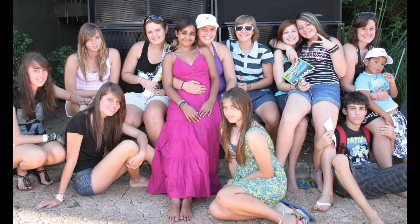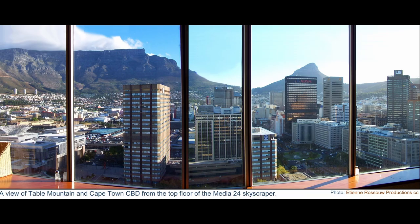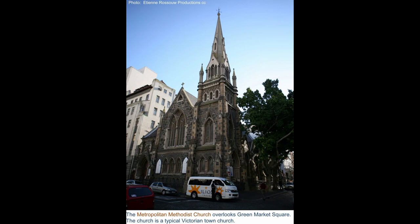They were not from the Bo-Kaap — they were from the city center. And this is a view from the Media 24 building. That's an old church — the Metropolitan Church. How old is that church?